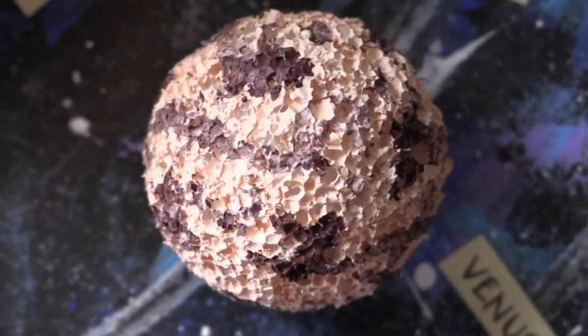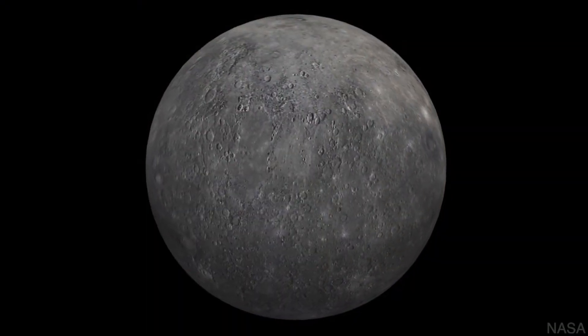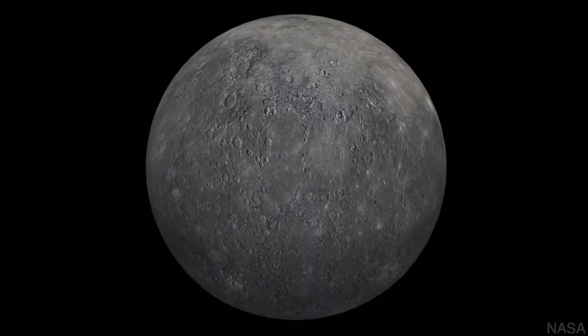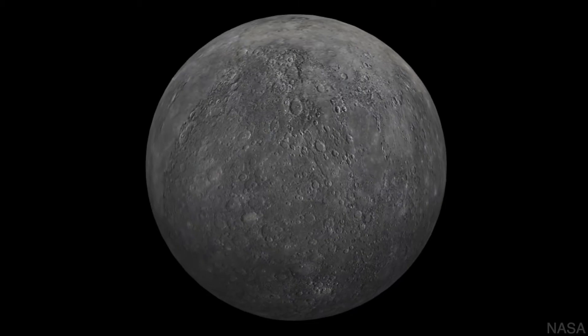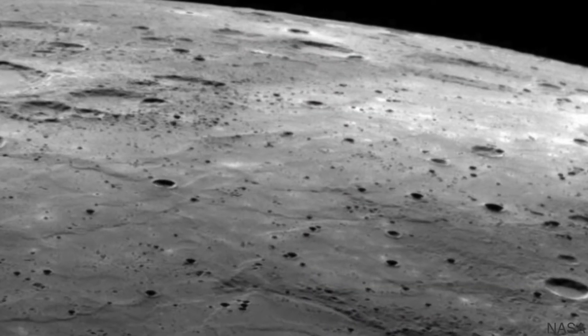Mercury is the closest planet to the sun. It actually takes 59 Earth days for one day on Mercury. Many astronomers believe that Mercury was once the core of a much larger planet, because Mercury appears to be a huge ball of iron covered with a thin layer of rock.